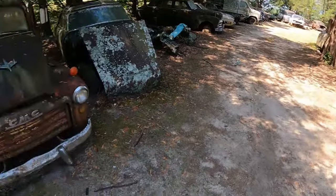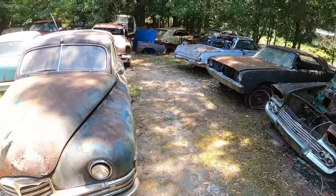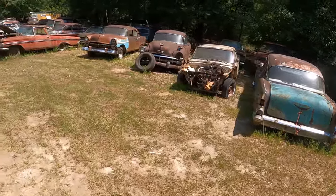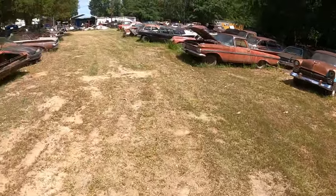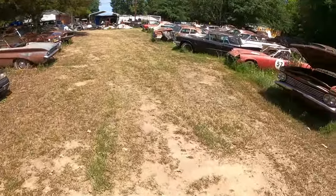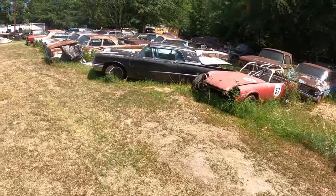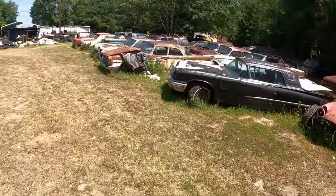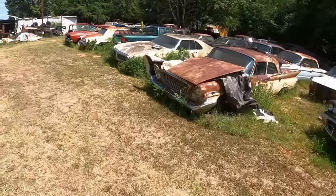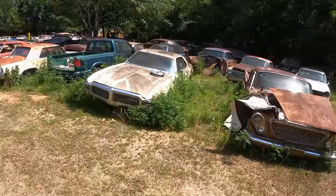I don't see anything else new here; I'll have to go up front and check it out. Of course he's got his radio playing — that's gonna mess me up a little bit. Did you get rid of that convertible Falcon? I see it's missing.